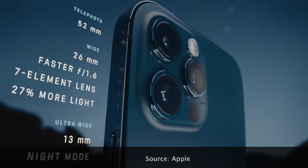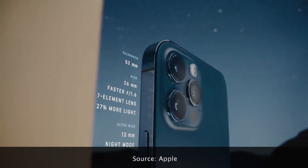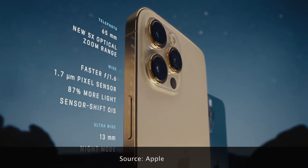A new and improved Pro camera system makes the 12 Pro the photographer's iPhone. The larger iPhone 12 Pro Max takes these innovations even further.